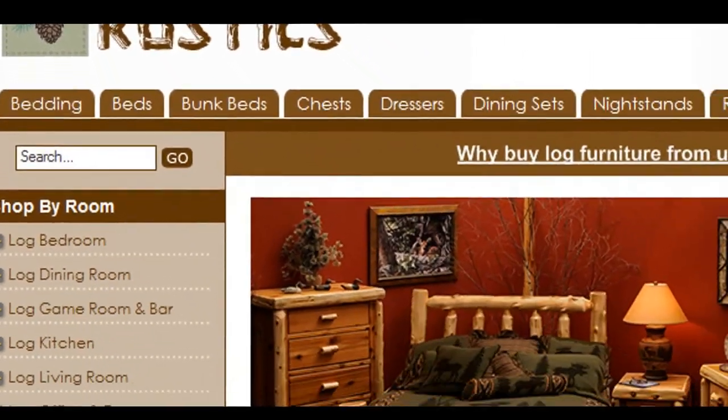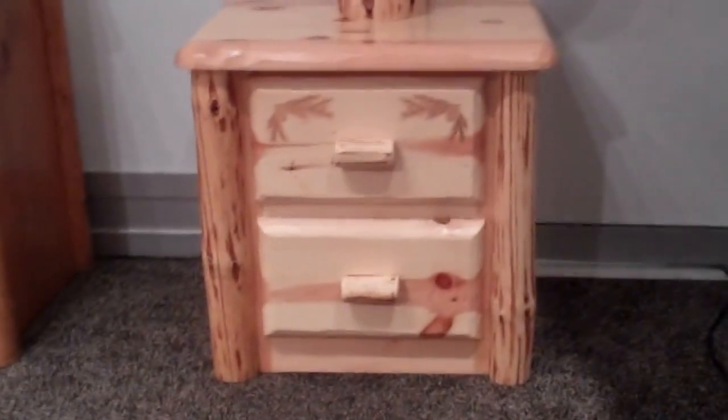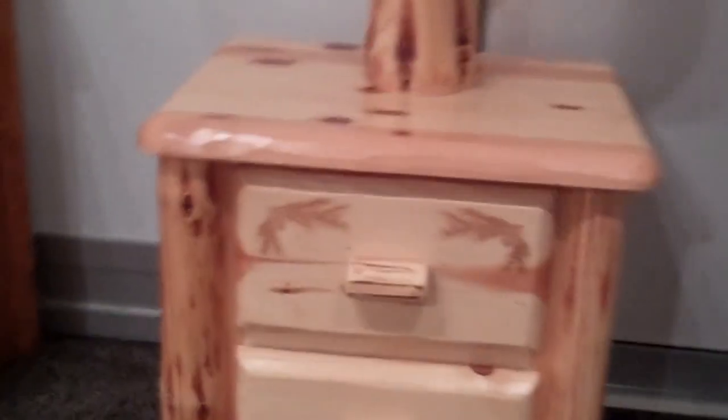Hi, this is Mike again from LogCabinRustics.com. We are here at the Las Vegas Market Furniture Show, having a look at the Viking Pine Log two-drawer nightstand.